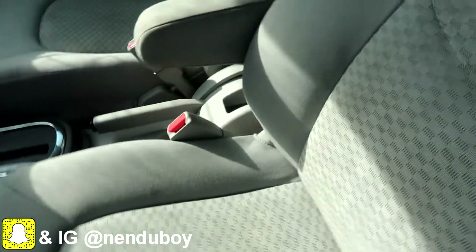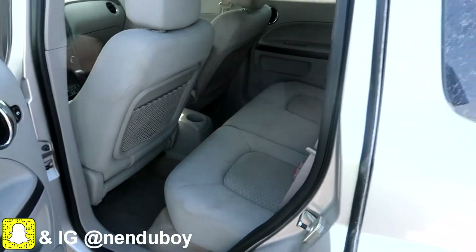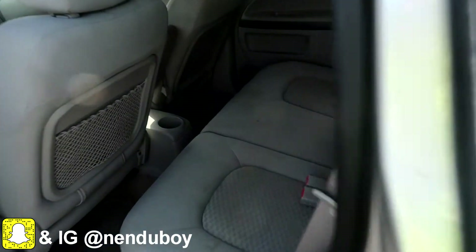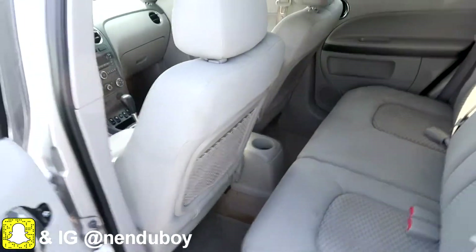Now I go inside and check the interior. The AC works very good. The inside is not bad — you can clean this by yourself, get it cleaned up, and a customer will buy this. It's not bad.